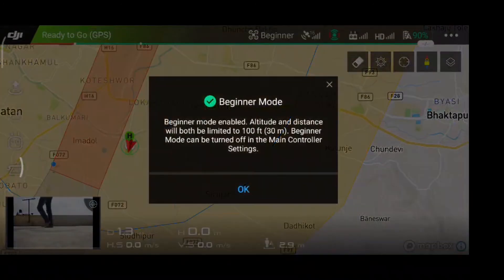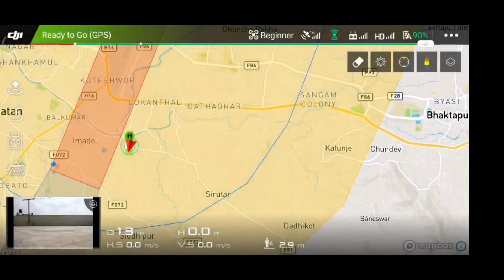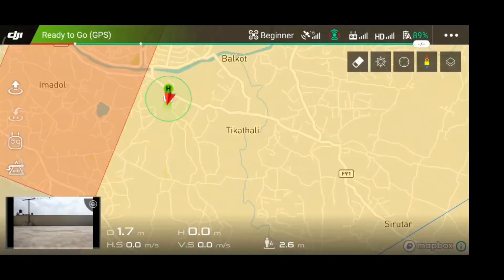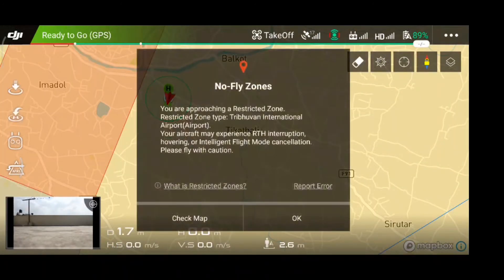For maximum control, I am flying my aircraft in beginner mode. I am also getting a dialogue box warning that I am in the no-fly zone and approaching security zones, so I have to be careful.